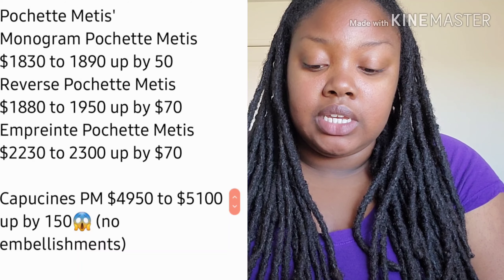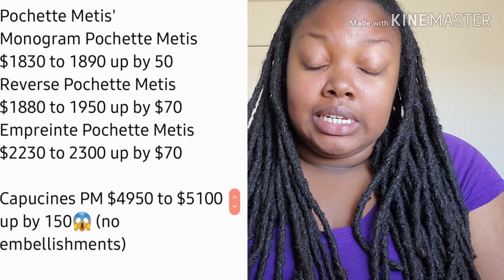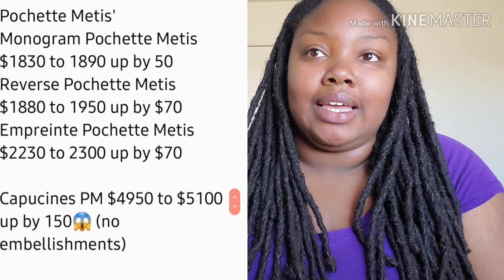Anyway, back on topic: the Pochette Métis in monogram went up by $50, and the reverse went up by $70. It was $1,880 and went up to $1,950 — again, we're approaching the $2,000 mark for canvas.